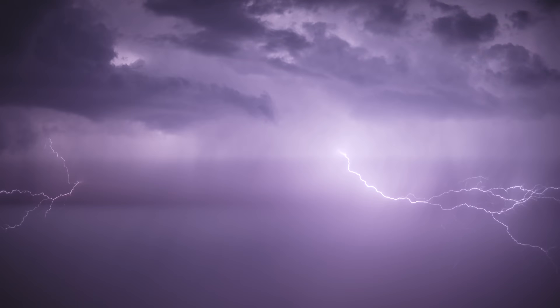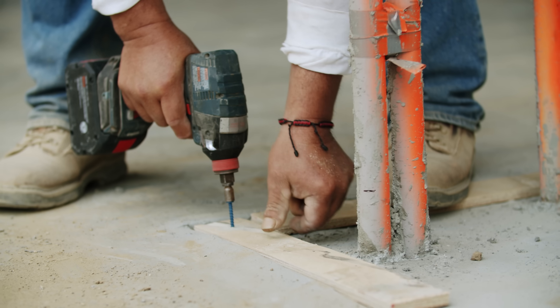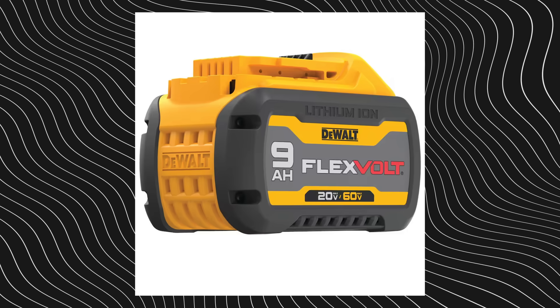Volts, amp hours, and watt hours. There's a lot of jargon thrown around when you're shopping for a battery. You've probably seen a power tool or a battery pack that's advertised with something like 6 amp hours or 9 amp hours.